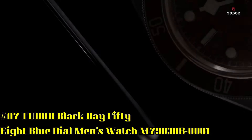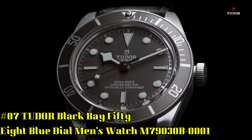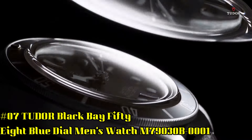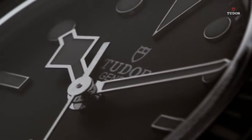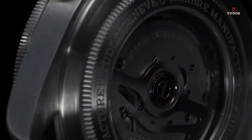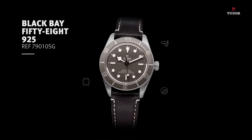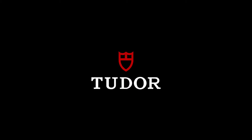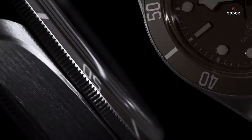Number 7: Black Bay 58 Blue Dial Men's Watch M79030B001. Stainless steel case with a stainless steel bracelet. Unidirectional rotating stainless steel bezel with a blue aluminum ring. Blue dial with luminous silver-tone hands and dot hour markers. Minute markers around the outer rim. Dial type analog. Luminescent hands and markers. Power reserve of approximately 70 hours. Scratch-resistant sapphire crystal.